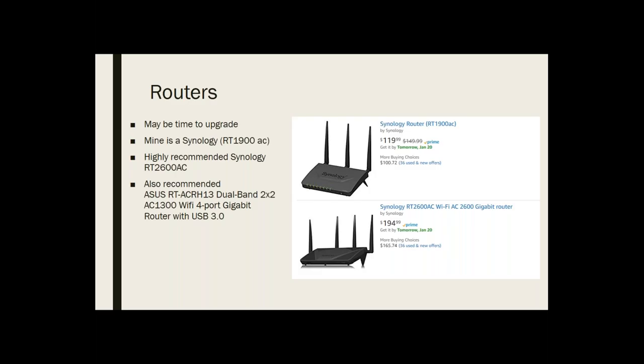The router I selected was based on reviews from tech people I trust. Nine to Five Mac had a nice review about people moving from Airport Extreme to another router, and they suggested the 2600, but I figured that was overkill so I went with a slightly less powerful one for $119. For those on a budget, I've also seen the Asus RT highly recommended — I think it was going for about $60 on Amazon.